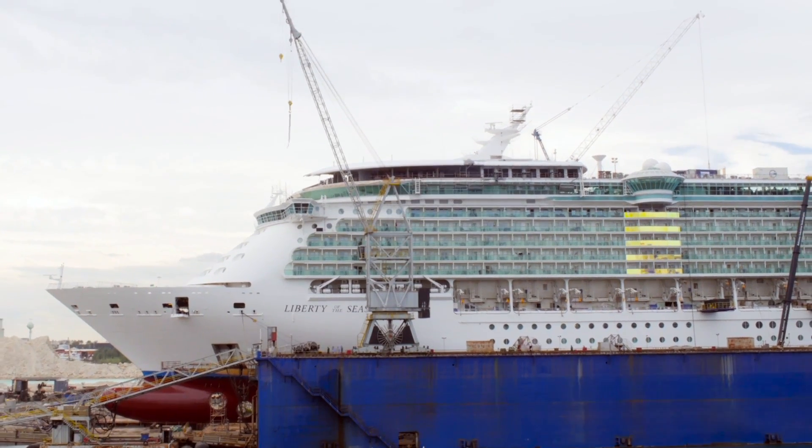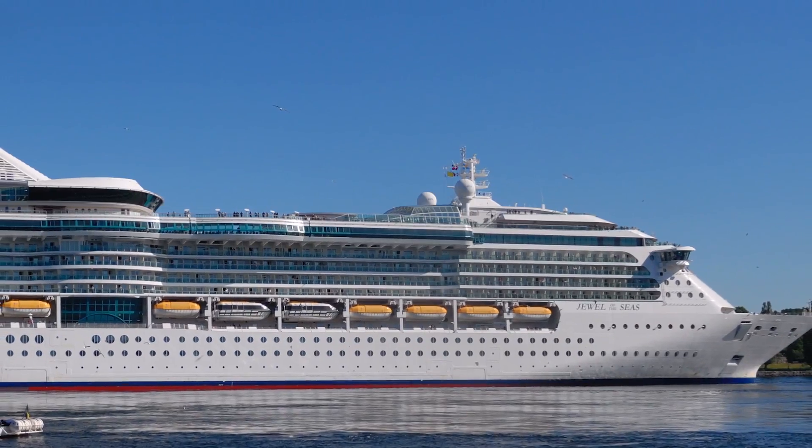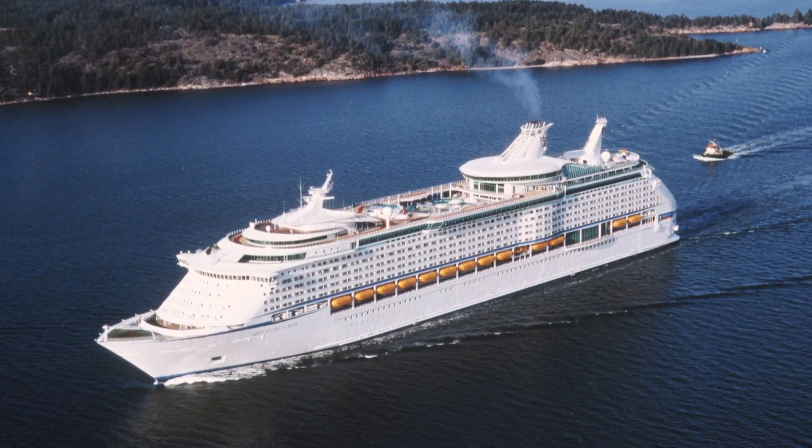We're on Liberty of the Seas. Right after this, we head to Empress, and then Jewel, and then Majesty. We have Radiance that's coming up as well, and Adventure that's coming up later in the year.